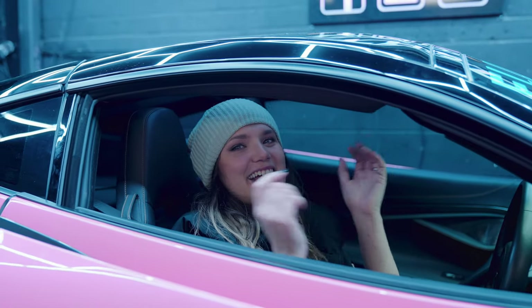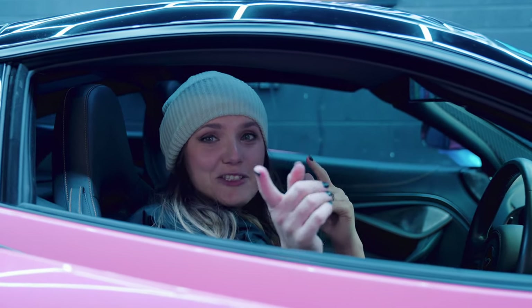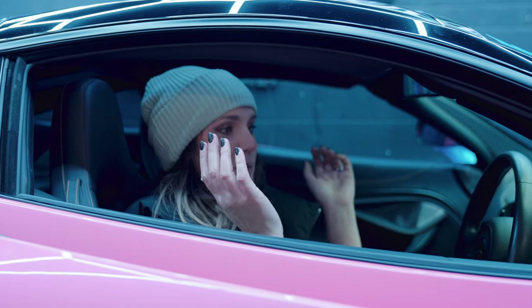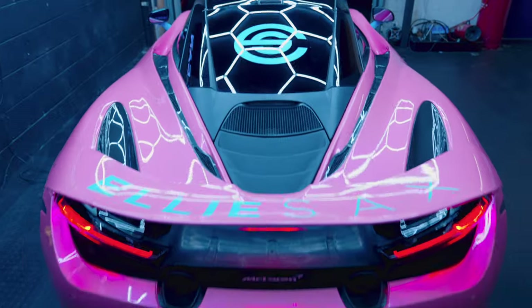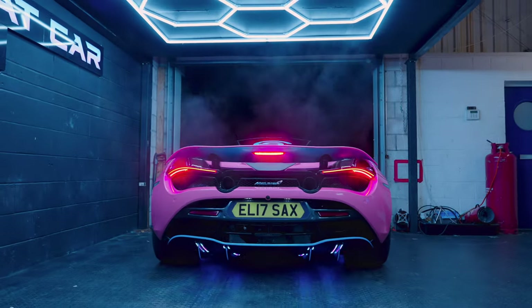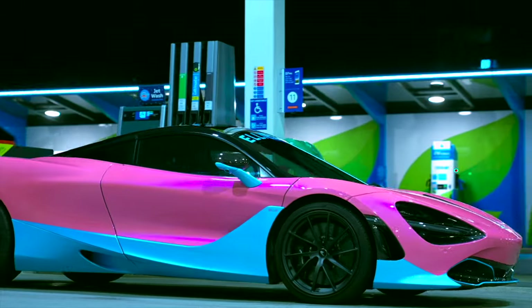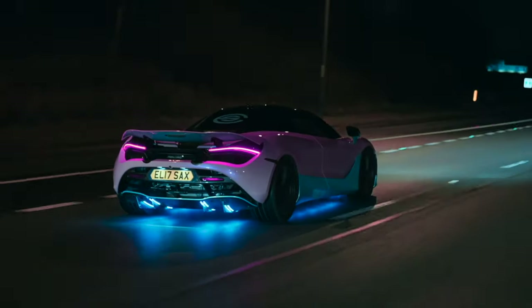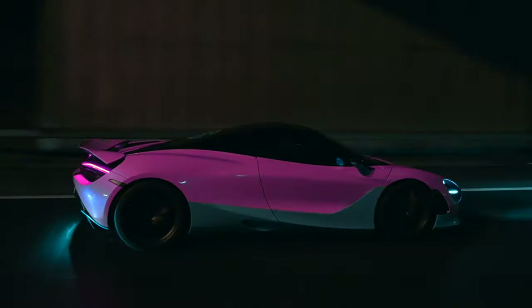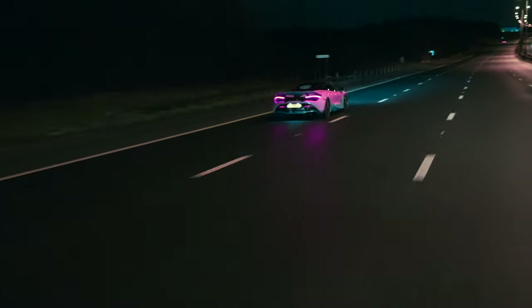Thank you so, so much to Adam at Wrap That Car and to everyone involved in making this car look so sick. I'm so excited about it. Thank you so much for watching. Like and subscribe to keep going with our car journey this year. We will see you at a show or see you on the motorway — and that's a wrap!